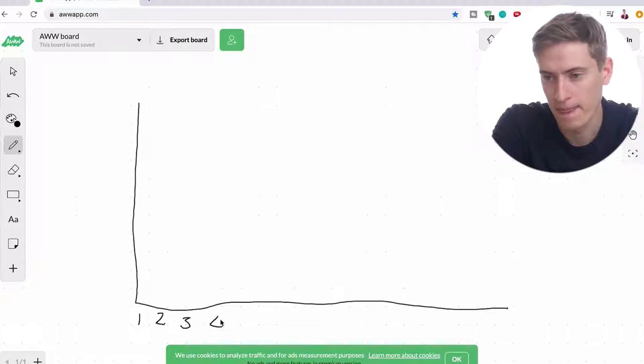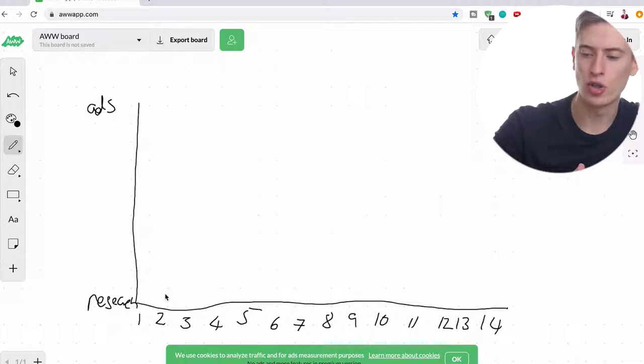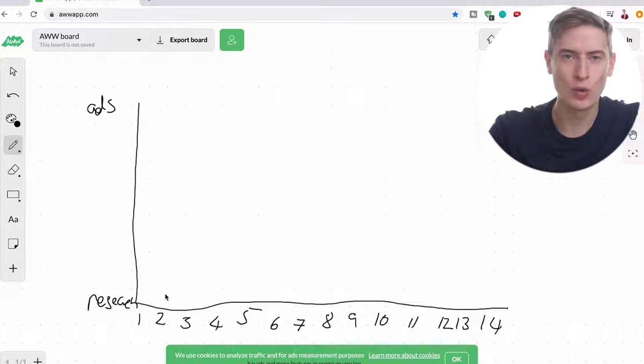I'm going to explain the 14-day process of starting a print-on-demand business if you are stuck in quarantine. The bottom of the chart is research and the top is going to be ads. You've got day one to day 14.